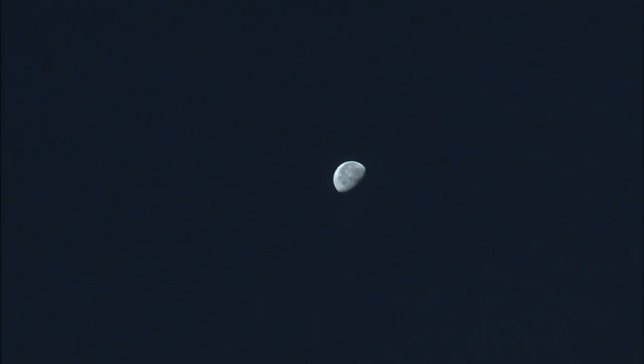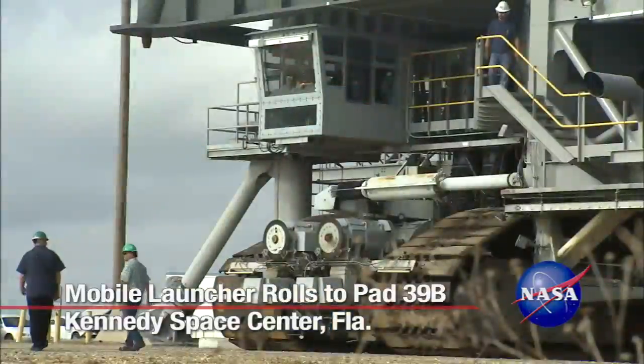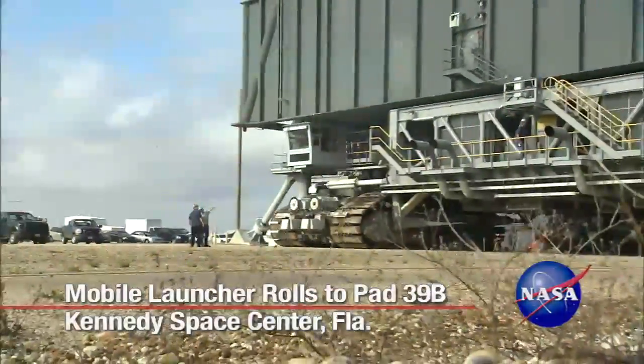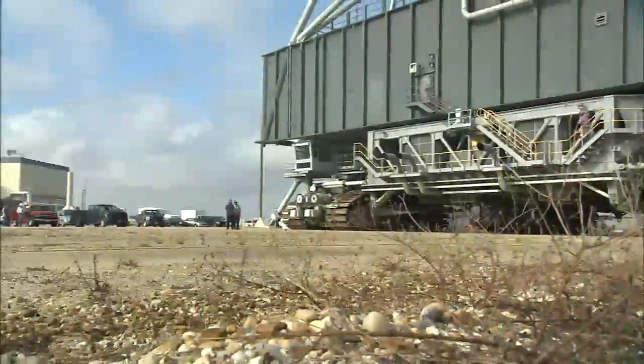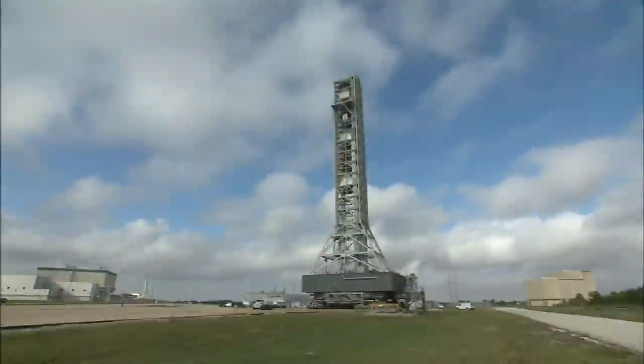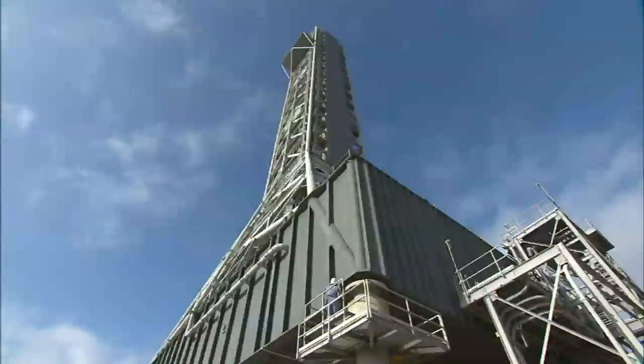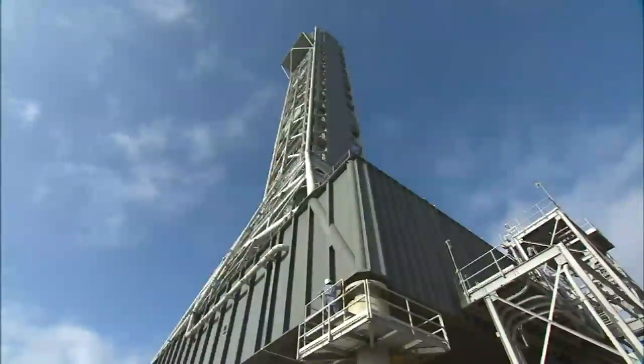NASA offered a glimpse of what its launch pad will look like later this decade when workers moved the mobile launcher to Kennedy Space Center's Launch Pad 39B in Florida for two weeks of structural and other testing. Reaching 400 feet above the crawlerway, the dark-colored platform with its 355-foot-tall gray steel tower is reminiscent of the launch umbilical tower used during the Apollo era to support the Saturn V rocket.